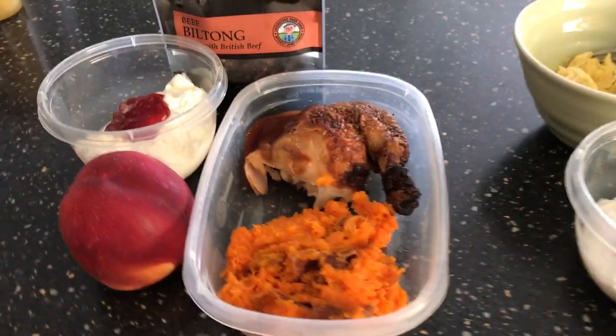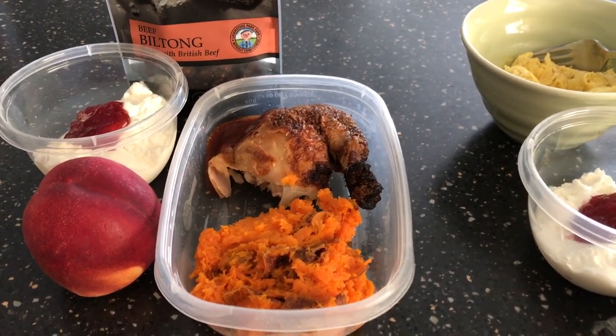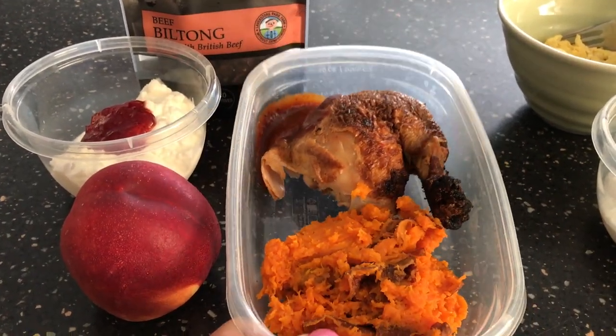Good morning — it's Friday morning. These are lunches for me and Rob. Colin is at my mom's for spring break. Rob is taking leftover rotisserie chicken from last night with some barbecue sauce and mashed sweet potatoes.